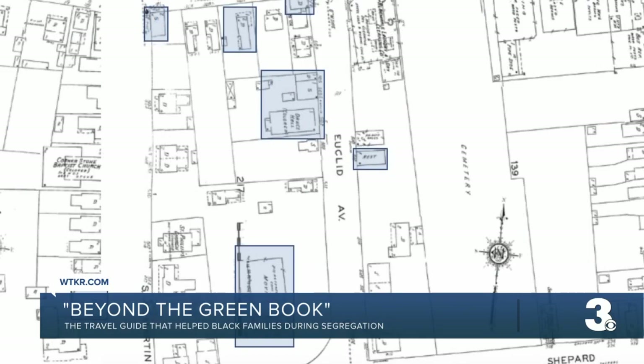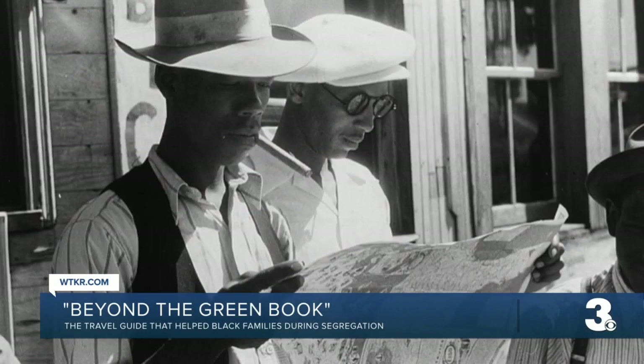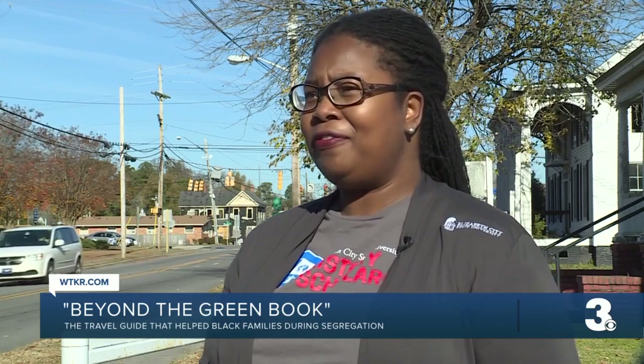"Yes, I was born and raised here right on Harrington Road. It was called Euclid Avenue at that time." Long recalls a friendly neighborhood — very close. But for visiting black families, there was no way of knowing. Stopping at the wrong place could be the difference between coming home safe after a trip, or not coming home at all.